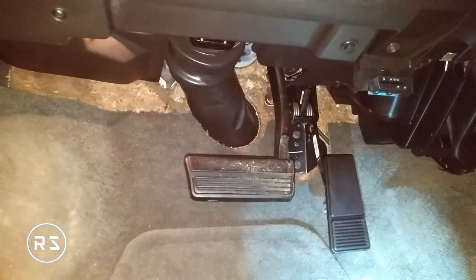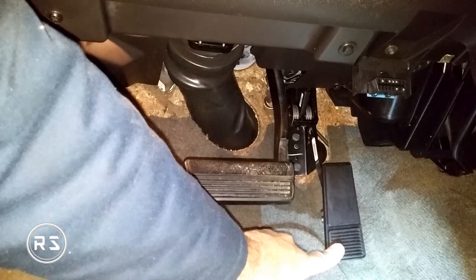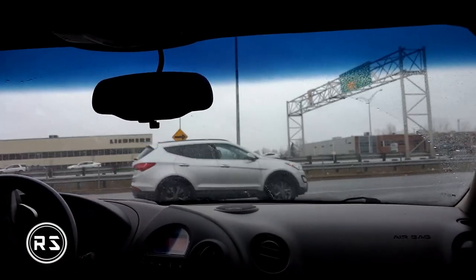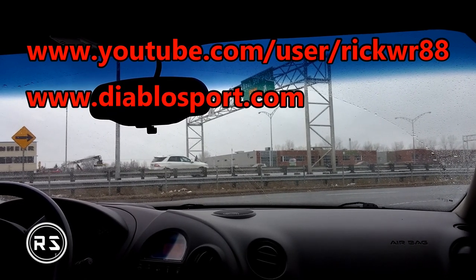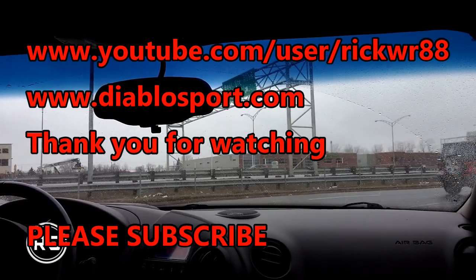Earlier in the video I was talking about the Diablo tuner that I'm running on the engine. If you want to know more about it, you can go to the diablo.com website.